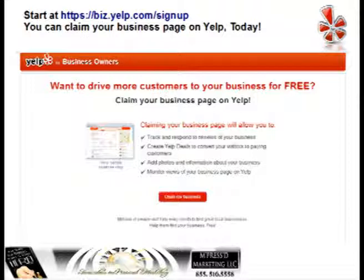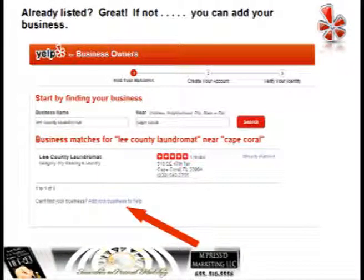Scroll to the bottom of the page and see that red button that says Claim My Business. Click on that and it'll take you to the next step. To get started, enter your business name to see if you're already on Yelp. Enter the business name and put your city in, then click on search.